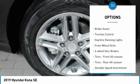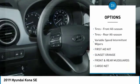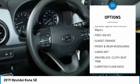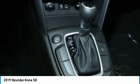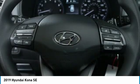Aluminum wheels, rear spoiler, brake assist, traction control, daytime running lights, FWD, four-wheel disc brakes, front all-season tires, rear all-season tires, variable speed intermittent wipers.